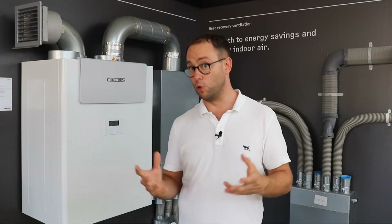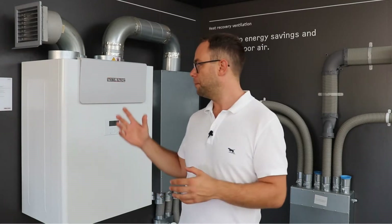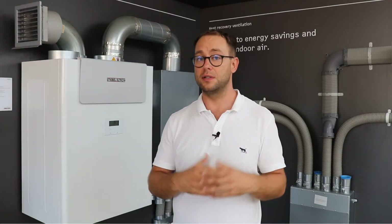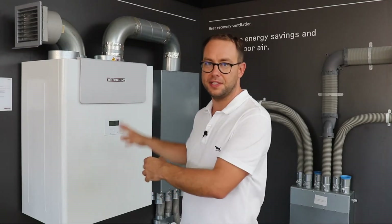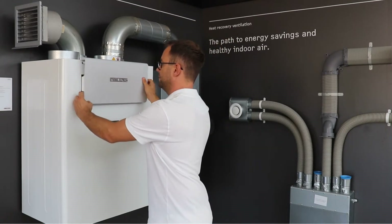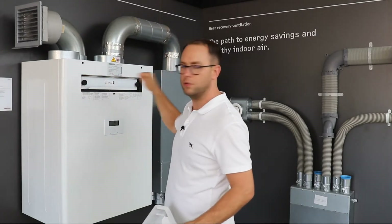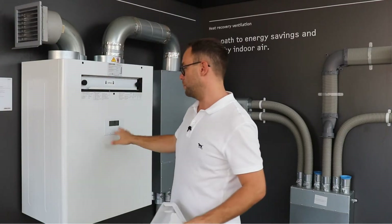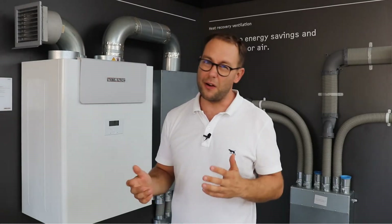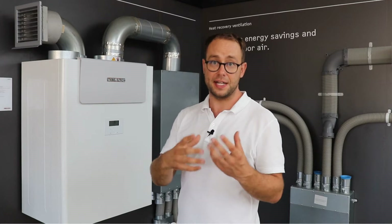The unit behind me is pretty big — about the size of a bar fridge hung on the wall. You can get smaller units or decentralised units too. This larger unit might service a single-storey home or even a medium-size two-storey home. This is the heart of the system — where the fans are, which push the air around, and the filters. Ideally it's centrally located in the house — in the laundry, a linen cupboard, or even the garage — because all the pipes start and finish there.